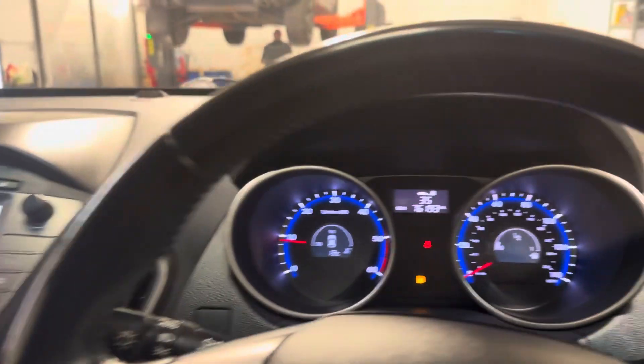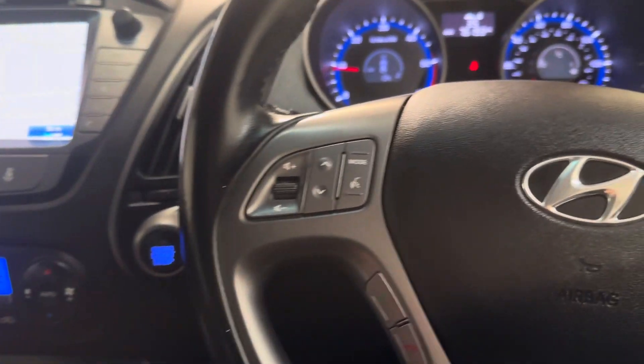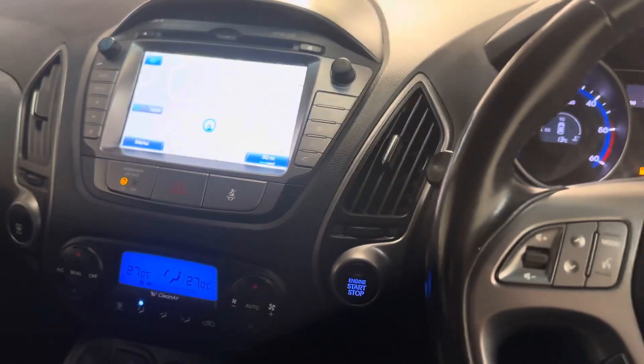Just a nice car. For anybody that's looking at this video, there is a good chance you're in our advert. Come and have a look at this car — it's priced right, it drives great. So if you're looking at this video, give us a call. We'd love to sell it to you.